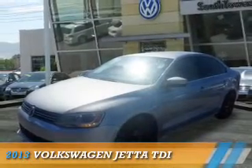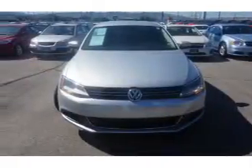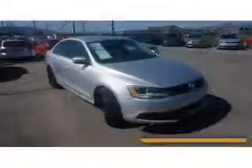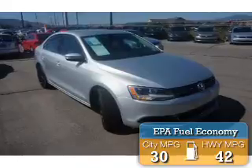Presenting the 2013 Volkswagen Jetta. It's powered by front-wheel drive, a 2-liter 4-cylinder engine, and an automatic transmission. Great fuel efficiency saves you money by requiring fewer trips to the gas station.